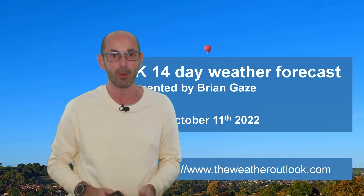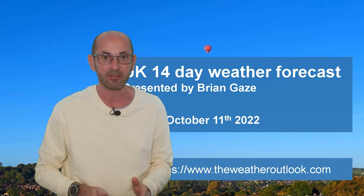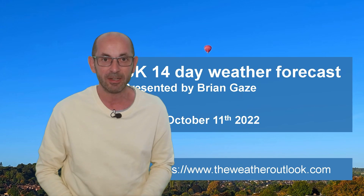Hi, welcome to the 14-day weather forecast. In a nutshell, I think things are looking mixed, but let's get into the details.